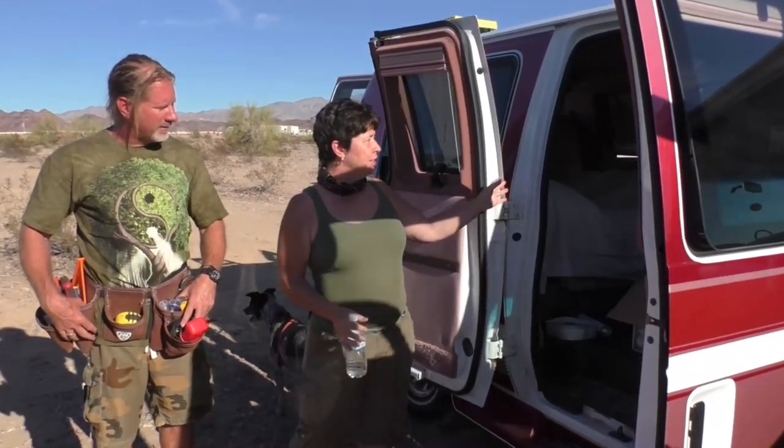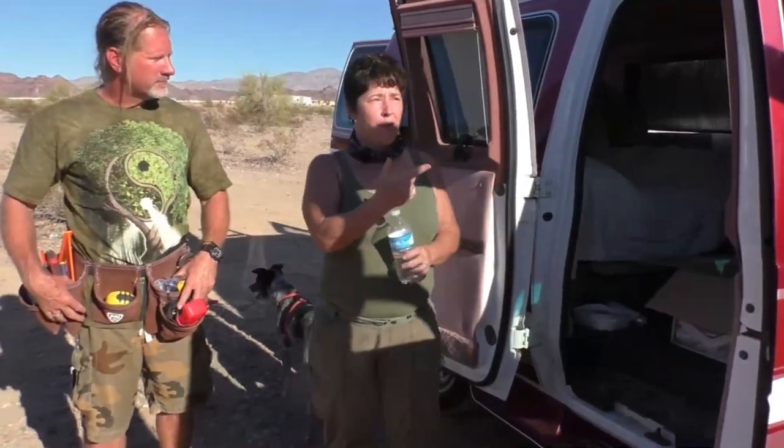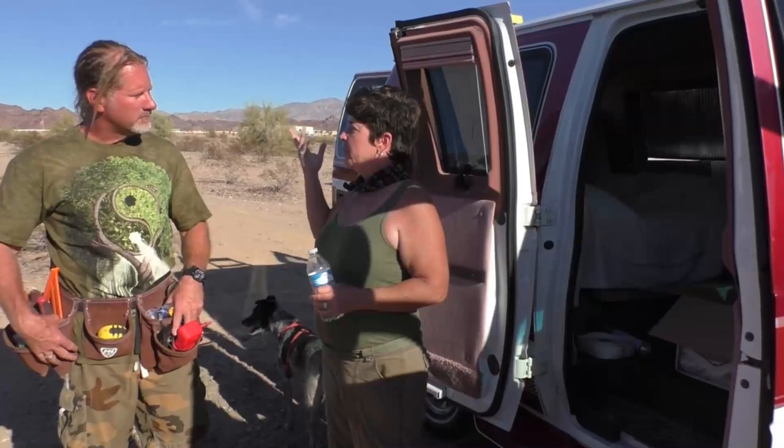I'm here with Dawn today and she has a 94 Ford Econoline van and we're going to install a Fantastic Fan for her. Why are we installing it? Because I need as much ventilation as I can. These conversion vans have small sliding windows in the back and there's really not much circulation, and I cannot sleep without a fan. That's the primary reason - so I sleep well - and that's why we're going to put it right over my bed.